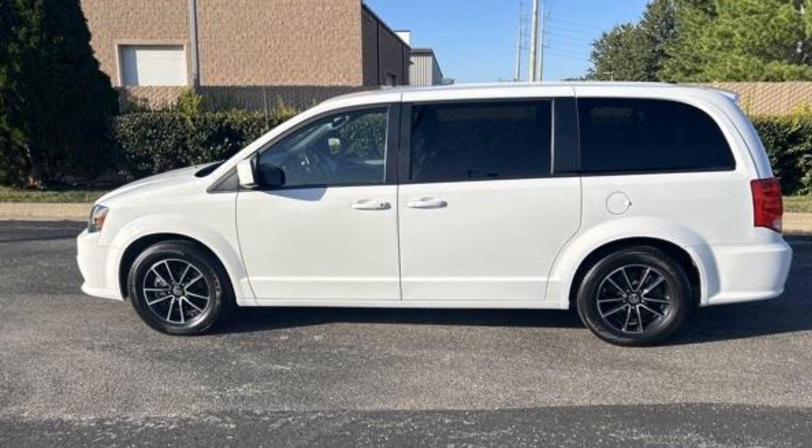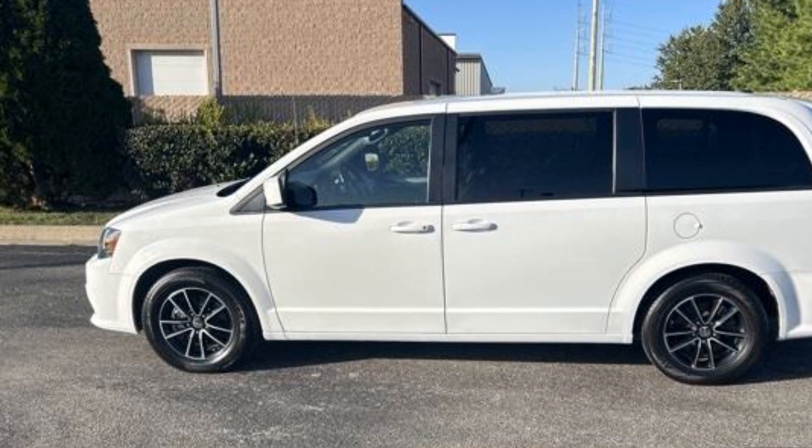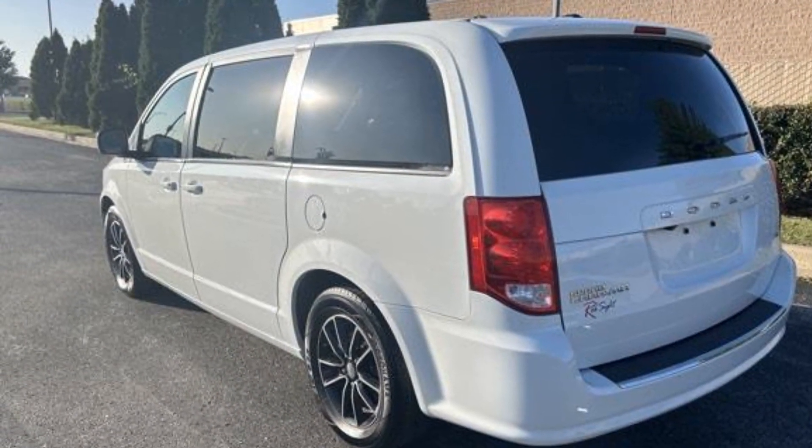2019 Dodge Grand Caravan. With less than 44,000 miles on the odometer, this minivan delivers safety and comfort to its passengers.